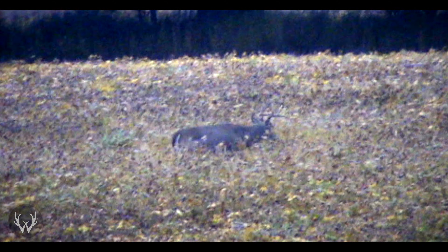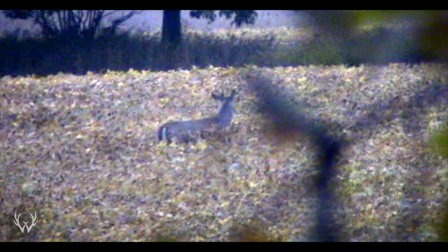Hey guys, welcome back. In today's video, I want to talk about a few different food sources that you can focus on if you wanted an opportunity at a deer in the early season. Depending on where your property is — a big agriculture area, a big wood setting, or a mixed location — the type of habitat you have will give you a good idea of what food sources to focus on early season. No two properties are the same, so hopefully within this video you can find one early season food source that's either on your property or near it.